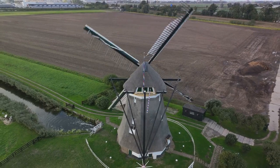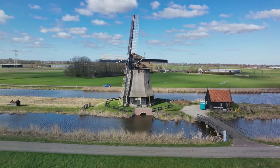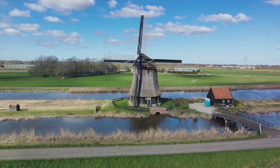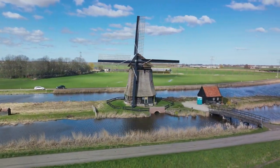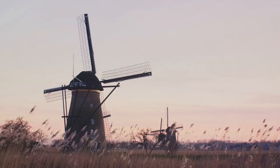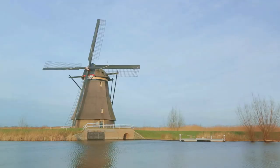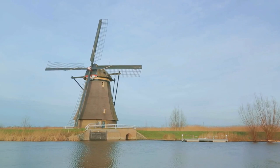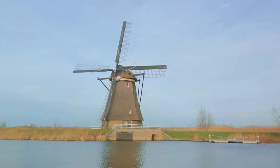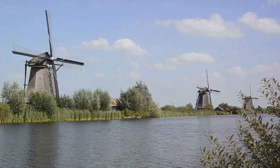They were constructed to keep the land from flooding, demonstrating an early form of Dutch water management. But these windmills aren't just functional, they're also a sight to behold. With their traditional architecture and picturesque setting, they offer a charming glimpse into Holland's past. Their significance extends beyond the borders of the Netherlands, too. Recognized for their importance and uniqueness, the Windmills of Kinderdijk have earned a spot on the UNESCO World Heritage List. A visit to Holland would be incomplete without a trip to these iconic windmills.